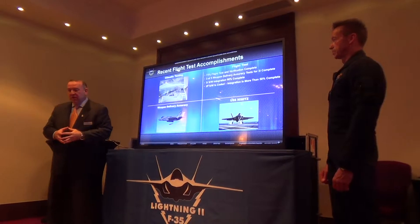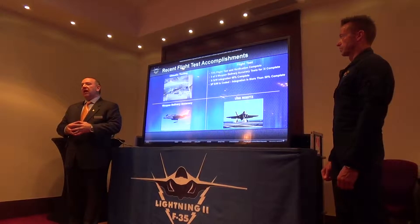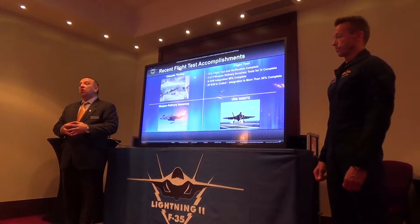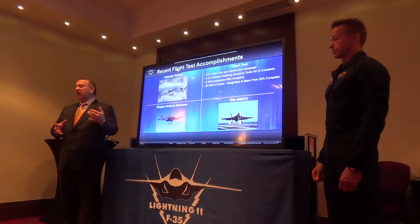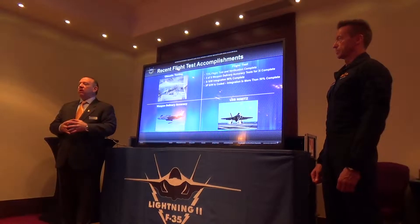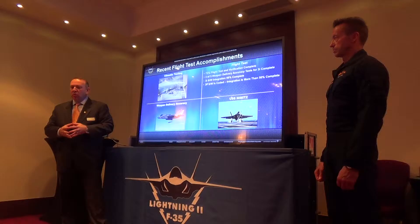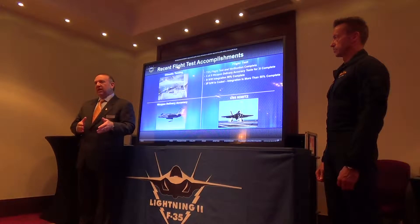And then the successful sea trials for the carrier variant of the F-35 last October on the USS Nimitz — remarkable performance of the airplane. I've got a little video that I'll wrap up this discussion with showing footage from the trials on the USS Nimitz.